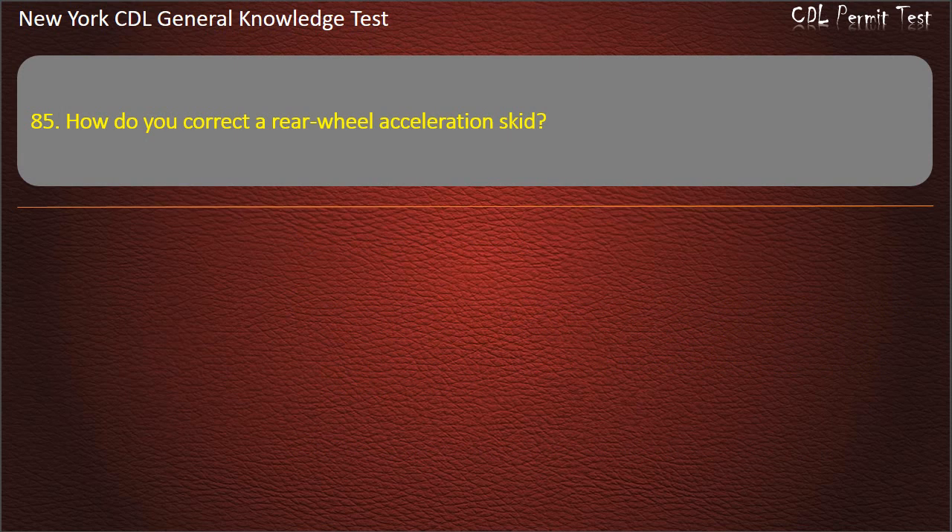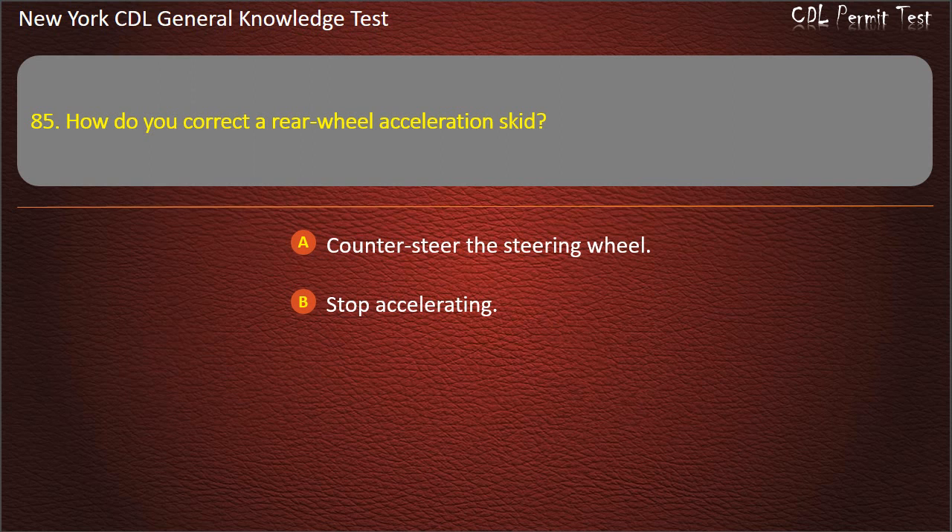Question 85. How do you correct rear wheel skids? Counter-steer the steering wheel. Stop accelerating. Apply more power to the wheels. Answer: Stop accelerating.